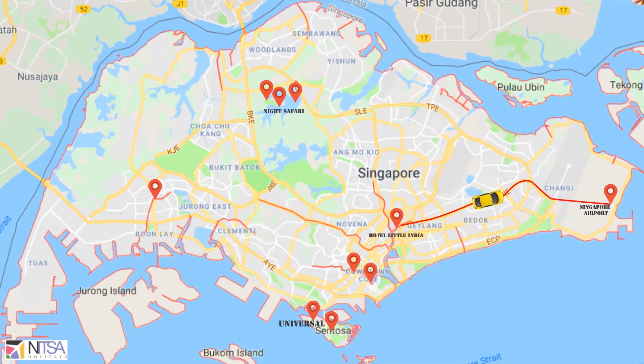Board your flight back to India or to some other destination. Have a lovely trip!